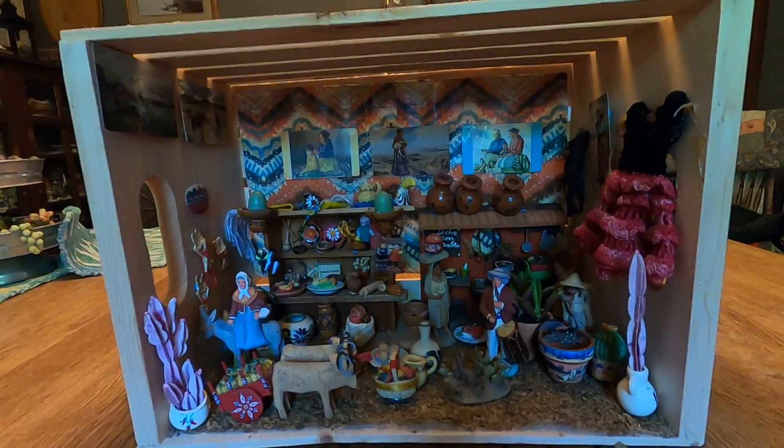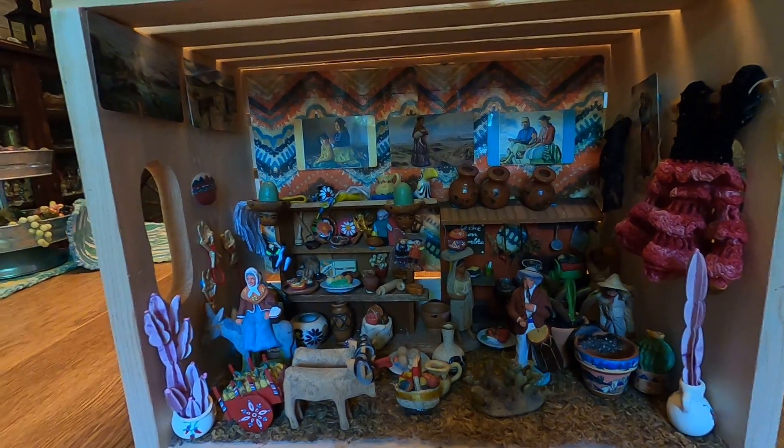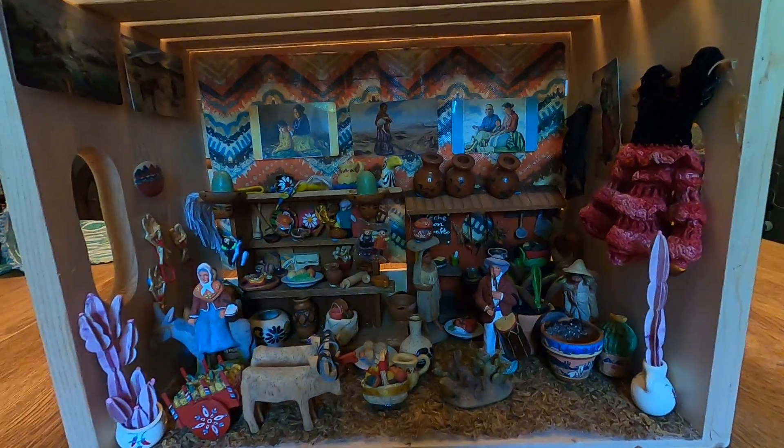Welcome back to Christine's Small World of Miniatures. This is my Mexican room box — I made it out of a crate.